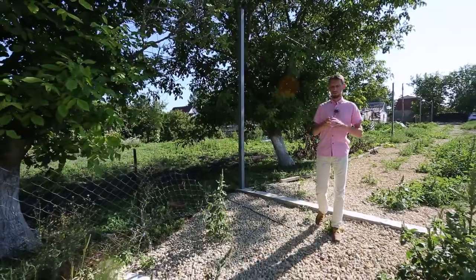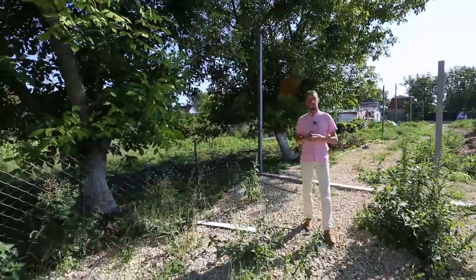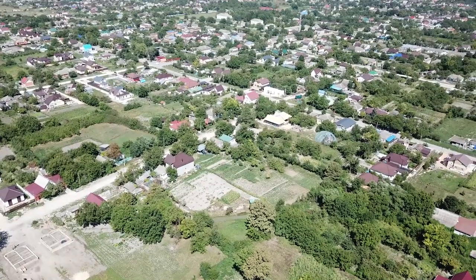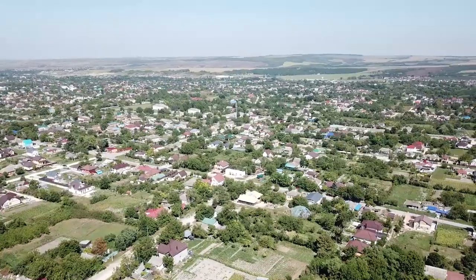Вкратце об инфраструктуре. От этого дома до школы — я сам замерил — буквально 10 минут пешком. До остановки общественного транспорта буквально 7 минут пешком. Там же магазин. До центра максимум 5 минут на автомобиле.